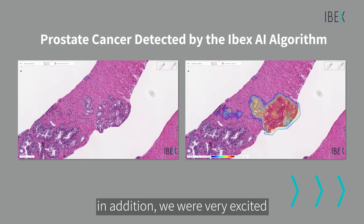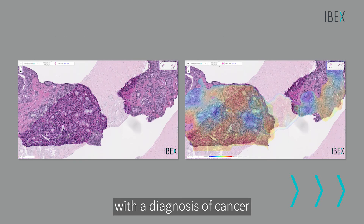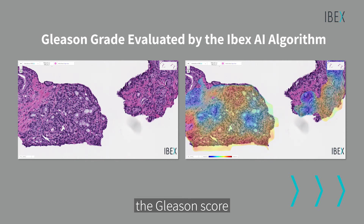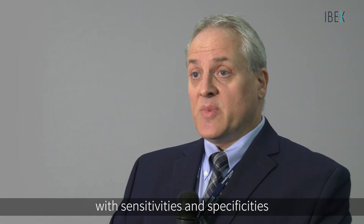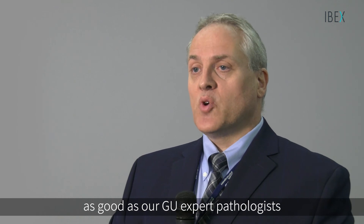In addition, we were very excited by the fact that the algorithm could generate a pathology report for us with a diagnosis of cancer, the Gleason score, perineural invasion, and even capture images — generating a report that was highly efficient and very accurate, with sensitivities and specificities as good as our GU expert pathologists.